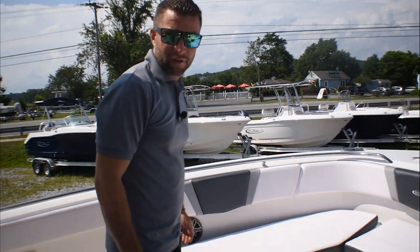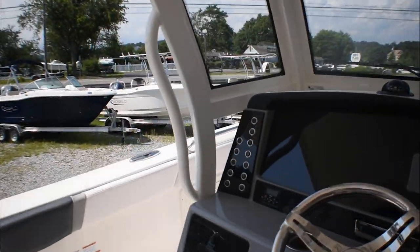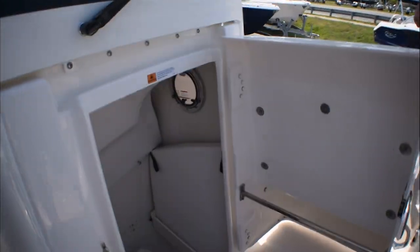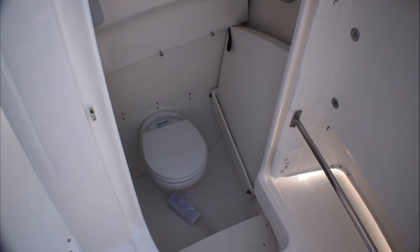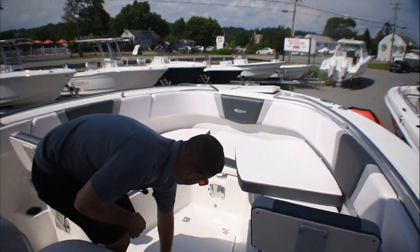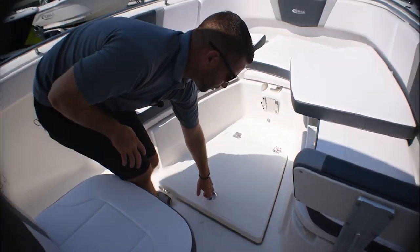We have tackle storage in the gunnels on the port side. You have a large forward entry head with a fresh water flush toilet, and there's also dedicated storage for your bow seating table. There is additional storage below deck, as well as all storage under the forward seating.